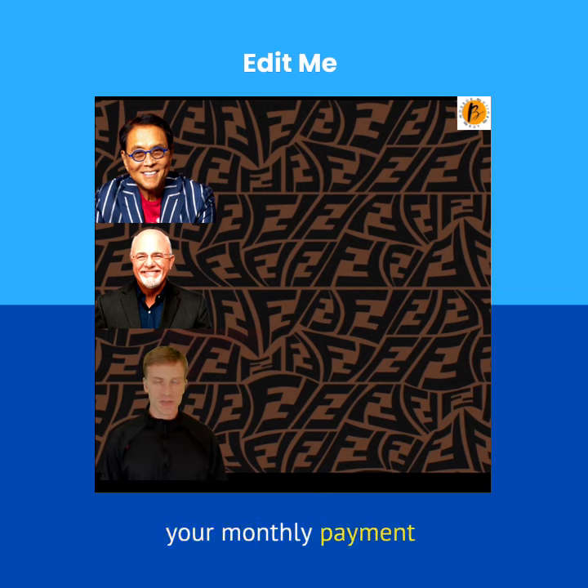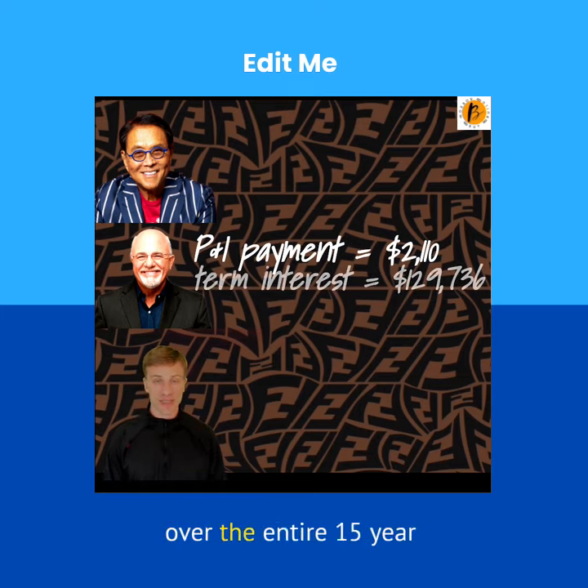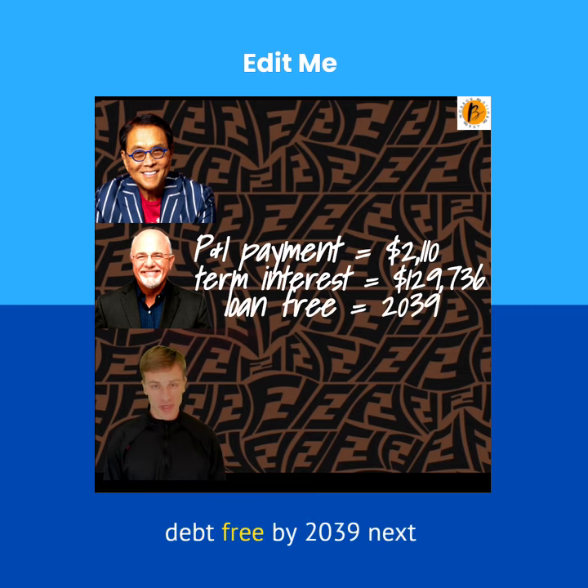Easy — the 15-year fixed. Your monthly payment in terms of principal and interest is going to be $2,110 per month. The total interest paid over the entire 15-year term is $129,736 and you're going to be debt-free by 2039.